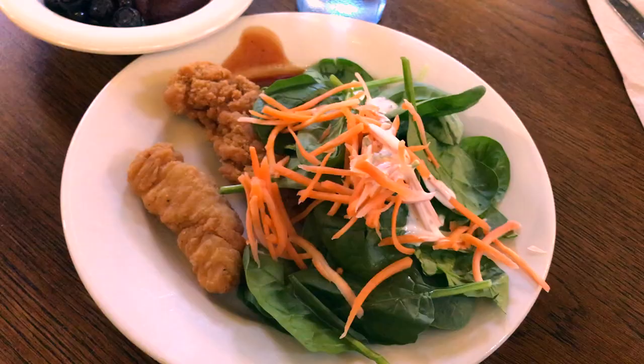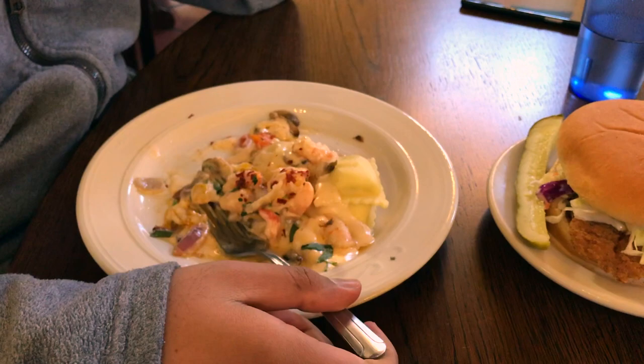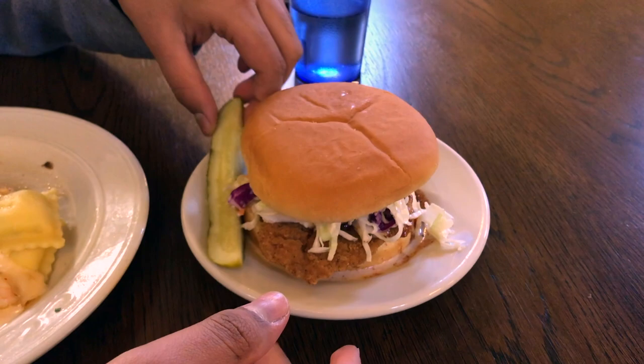Over here I have a spinach salad with chicken tenders, and I also have an acai bowl with frozen blueberries. Right here I have this seafood ravioli thing with some shrimp and some cream sauce and some vegetables. And here I have a chicken burger with coleslaw, and there is a pickle also. Very nice. Would you like to review your dish? Sure, let's go for it. Delicate, flavored nicely. Needs maybe a little salt, but it's good. Right here we have the burger — I'm not going to try it now, but I think it will be pretty good. Yeah, I'm ready for a positive experience.